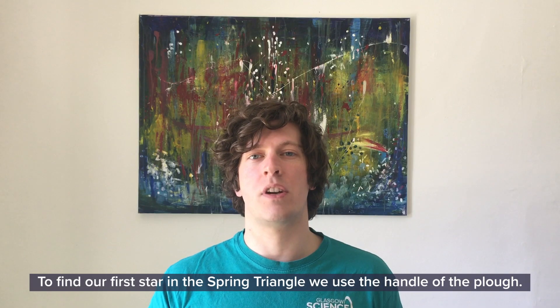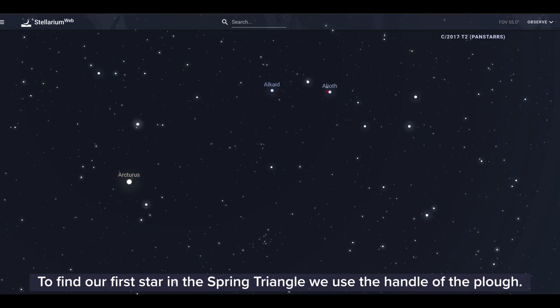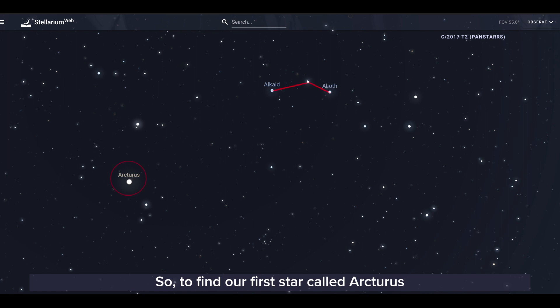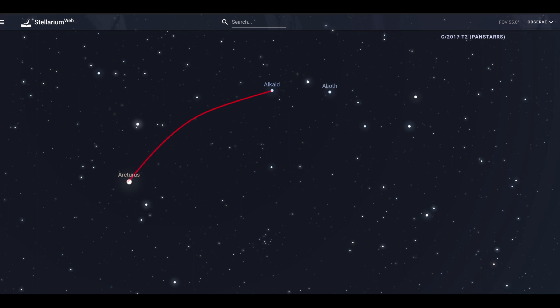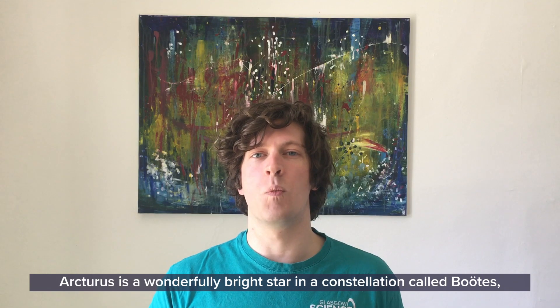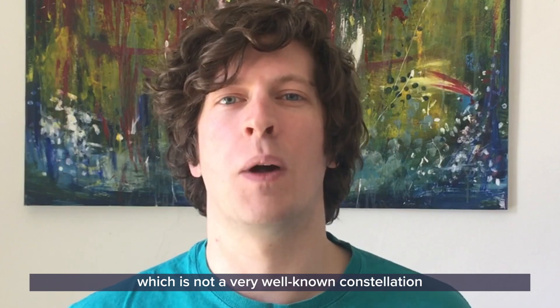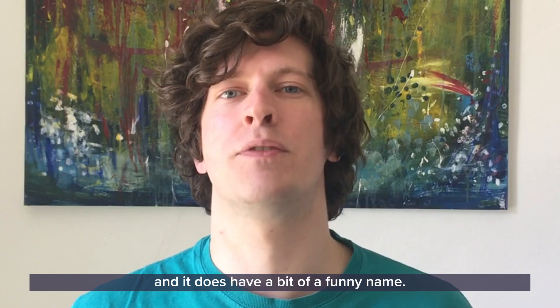To find our first star in the Spring Triangle, we use the handle of the Plough. It's the first three stars, and they make a little bit of a curve by themselves. So to find our first star called Arcturus, a fun way to remember this is that we arc to Arcturus. Arcturus is a wonderfully bright star in a constellation called Boötes, which is not a very well-known constellation.